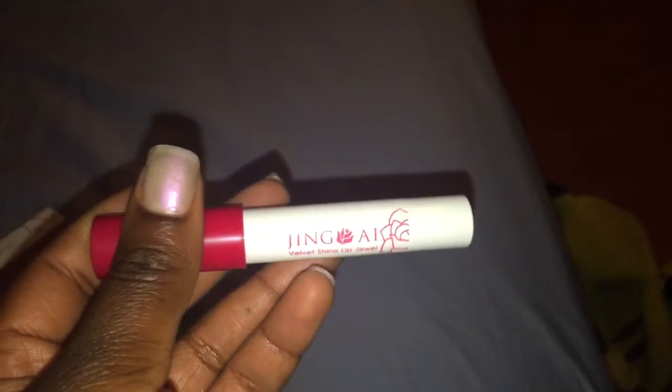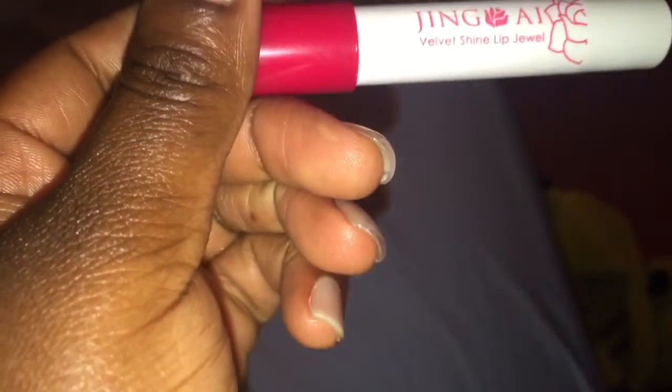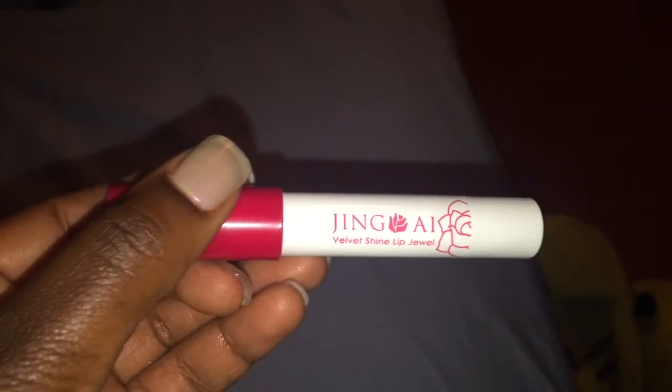The retail price for this is $22, so that's pretty pricey. But like I said, for $10 for this bag, I think it's worth it. You get different products and they're all full sizes. This one is called the Velvet Shine Lip Jewel, and I'm really excited to try these and see if I like them.